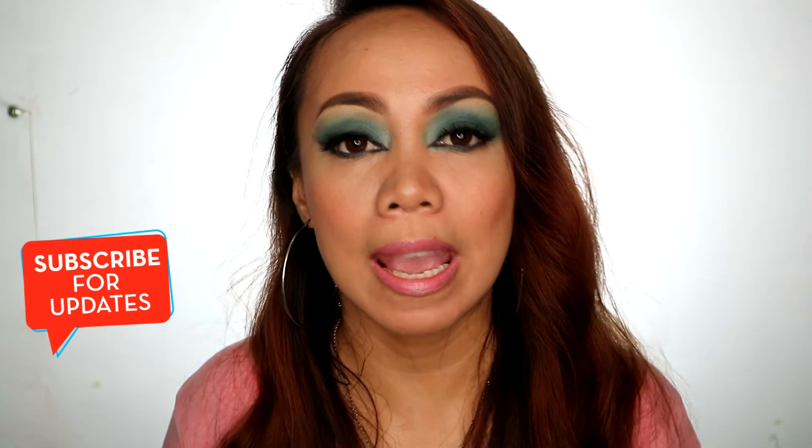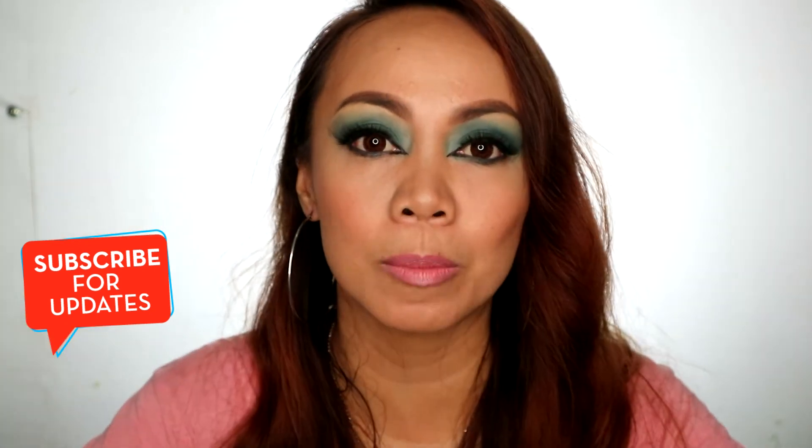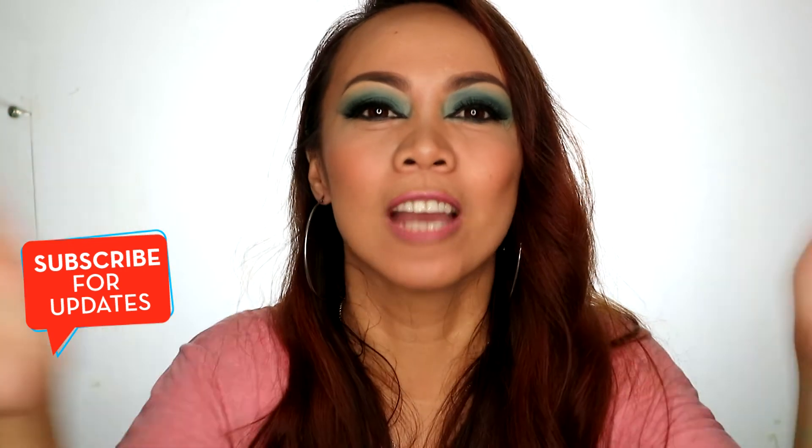If you like this makeup look, go ahead and check the description box for the link. Also check the description box for anything I haven't mentioned — you can find it there. That's it, guys! Thank you so much for watching. If you have any suggestions, leave your comments down below. I have a lot of videos coming out, so please like, share, subscribe, and click the bell button so you'll be notified. Bye bye, saranghae!